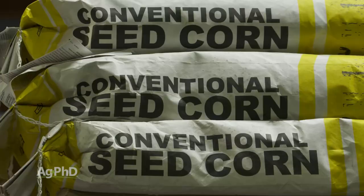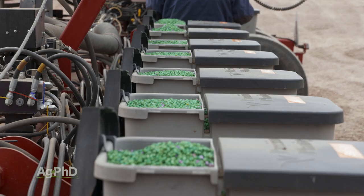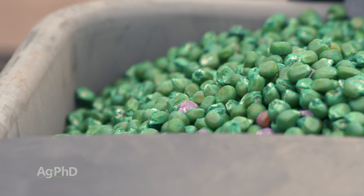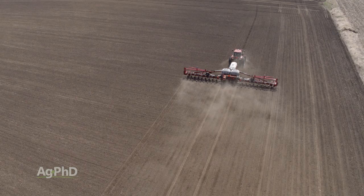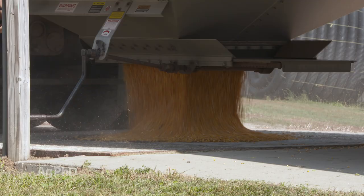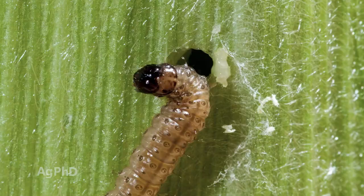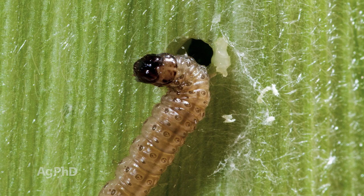Let's say my conventional corn is going to be $140 and my VT Double Pro is going to be $200 — that's $60. Now, let's say it's one-third of a bag to the acre just for easy figuring — now you're talking $20. Then you do the math: if it's $3 corn, you've got to have about seven bushels difference. Is it going to be worth seven bushels to get that European corn borer protection? Is it going to be worth seven bushels to get other insect protection? That's what you have to weigh out.